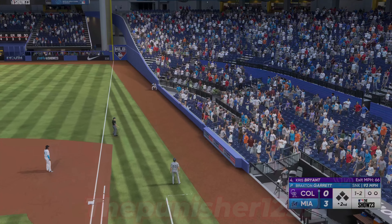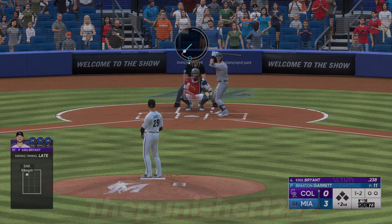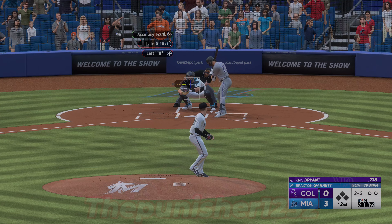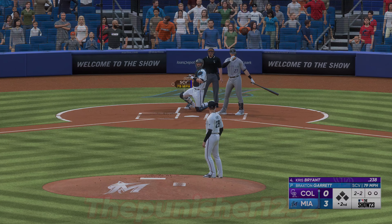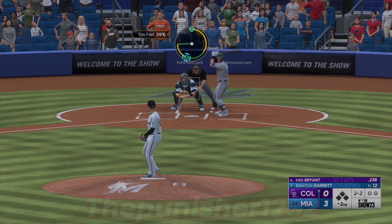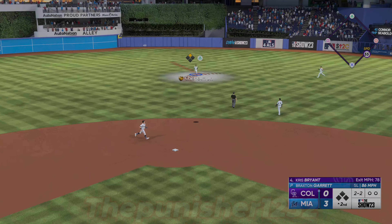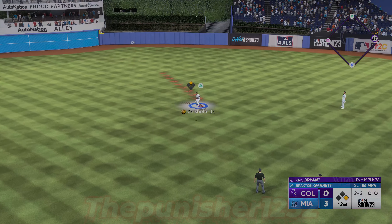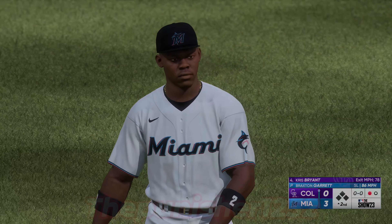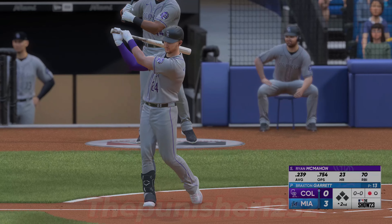The 1-1 is fouled off. The 1-2, and there's a ball. Fly ball to center field — Chisholm under it — puts it away for the out. That is good. The third baseman, Ryan McMahon, steps to the plate.